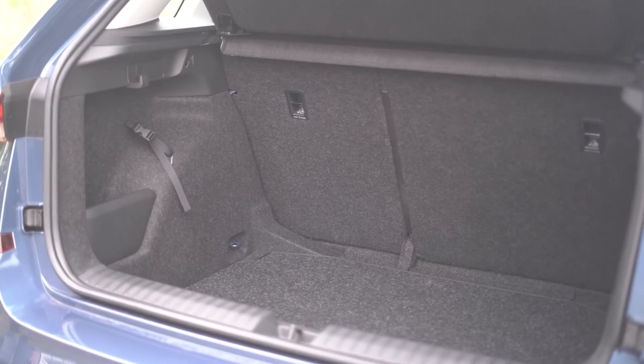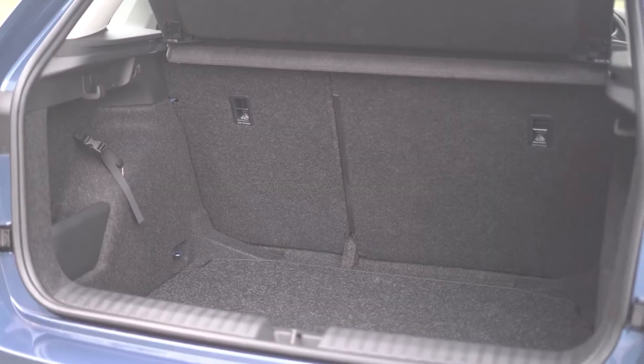Family life comes with plenty of baggage, so it's nice to know the Kamiq has a boot big enough to rival a number of larger family SUVs, many of which struggle to match the seven suitcases you can pack in this Skoda.